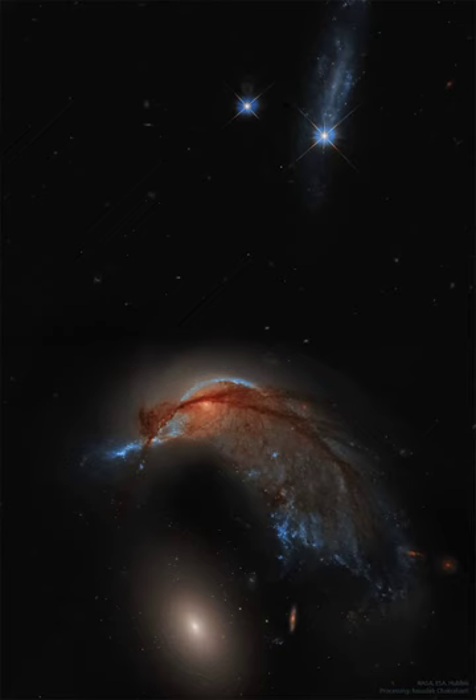The featured reprocessed image showing ARP 142 in great detail was taken recently by the Hubble Space Telescope. ARP 142 lies about 300 million light-years away toward the constellation of the water snake, Hydra.